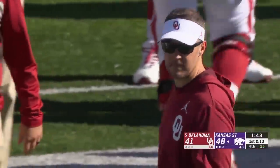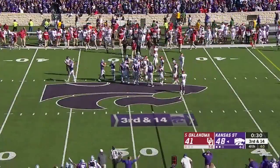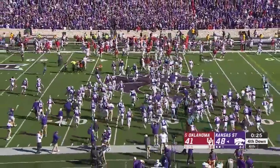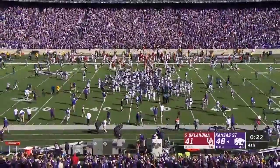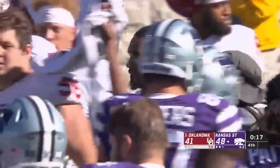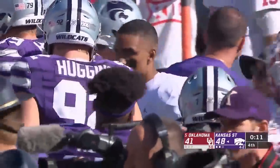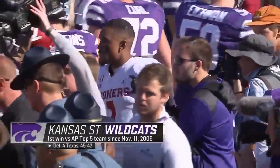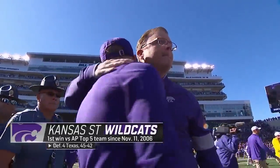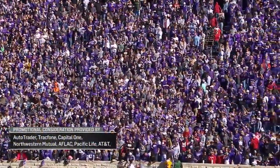And that will do it. Kansas State deserved to win this football game — just as Georgia deserved to win that day. They end the true road winning streak for Oklahoma. What a win for Kansas State as they take down number five. The first win against a top five team since 2006 for the Wildcats, and the first true signature win for Chris Blunt.